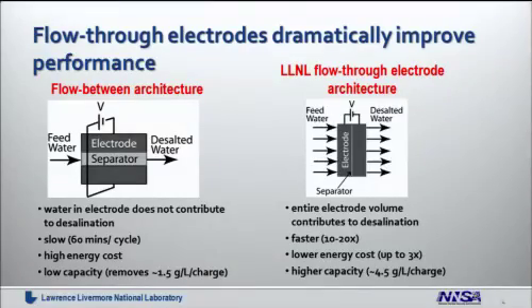Our technology improves on this original design by changing how we utilize the electrode volume. Instead of the traditional flow-between architecture shown on the left, where two electrodes bracket the stream being desalinated, we are utilizing the electrodes as a whole to flow water through. This gives us the ability to use less energy per ion moved and improves the amount of salt we can remove in a single charging step. It also improves the speed or desalination rate. In the traditional case the ions have to move up to one millimeter before desalination is complete; in our case they only have to move a couple of microns, so desalination is up to 20 times faster.